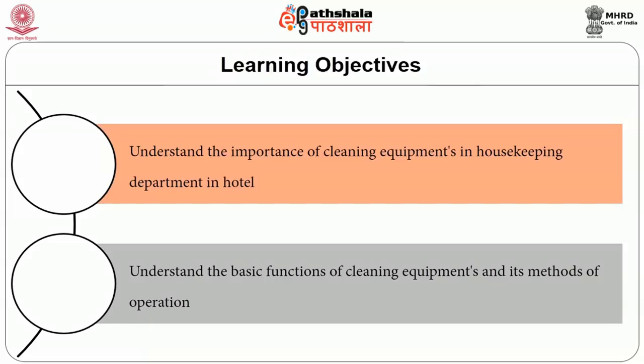Equipments used in cleaning the surfaces, furniture, and fittings in hotel buildings include both manual and mechanical equipments. After reading this module, you should be able to understand the importance of cleaning equipments in the housekeeping department and the basic function of cleaning equipments and their mode of operation.